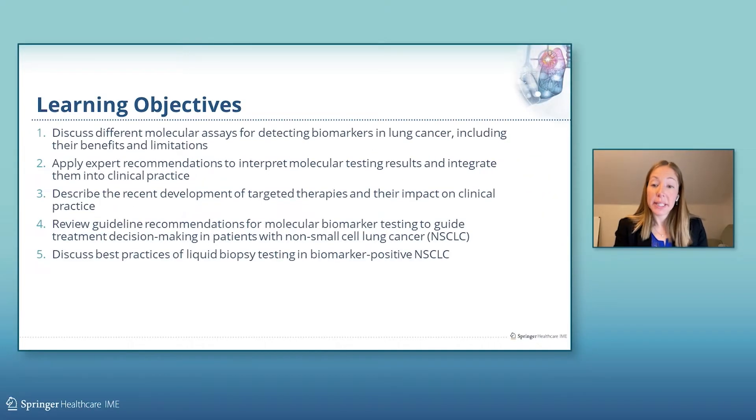We will discuss different molecular assays for detecting biomarkers in lung cancer, including their benefits and limitations. We will apply expert recommendations to interpret molecular testing results and integrate them into clinical practice. We will describe the recent development of targeted therapies and their impact on clinical practice, review guideline recommendations for molecular biomarker testing to guide treatment decision-making in patients with non-small cell lung cancer, and discuss best practices of liquid biopsy testing in biomarker positive non-small cell lung cancer.